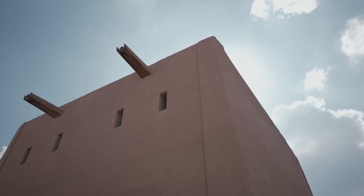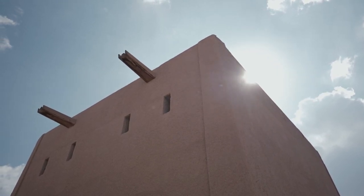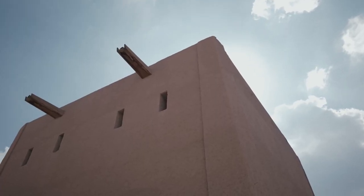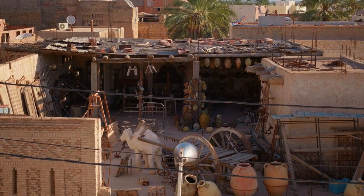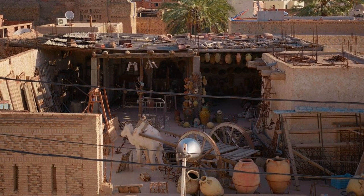The quarter is home to numerous heritage sites, including Al Bujari Mosque, Al Mullah Palace, and Al Tureif Bathhouse, showcasing the traditional Najdi architectural style and craftsmanship. Artisans and craftsmen demonstrate traditional skills such as pottery-making, weaving, and calligraphy, providing visitors with an authentic glimpse into Saudi Arabia's cultural traditions.